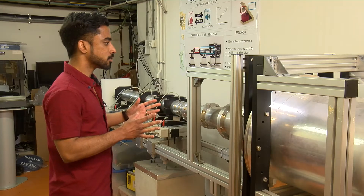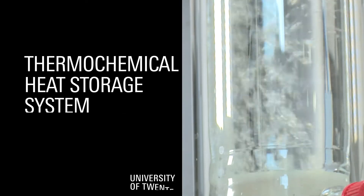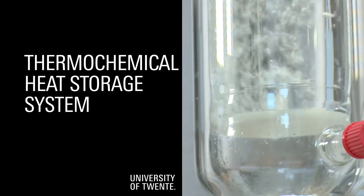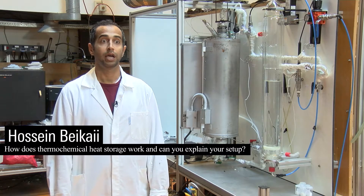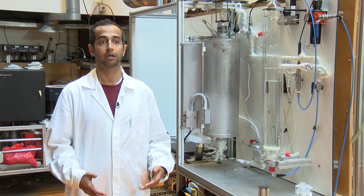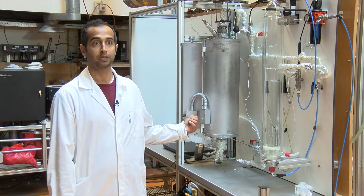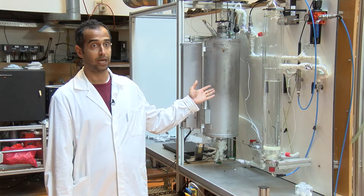Let us look into a few experimental setups in our lab. Thermochemical energy storage works for energy production. The whole concept is about an exothermic reaction which takes place inside a packed bed reactor. The setup consists of a reactor — a packed bed reactor.